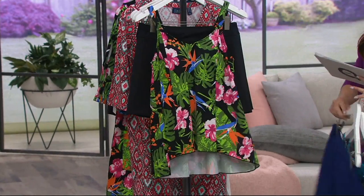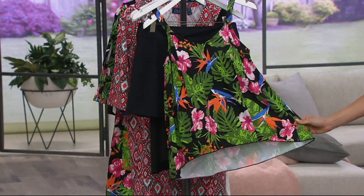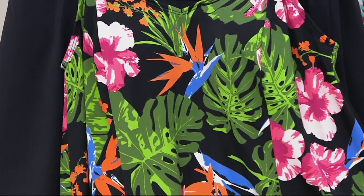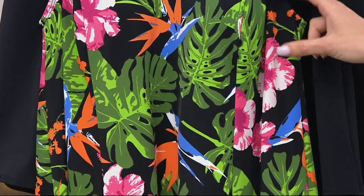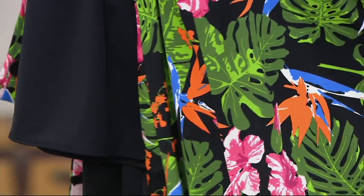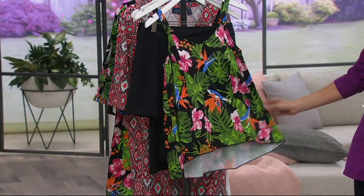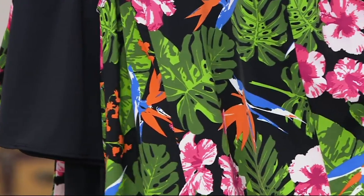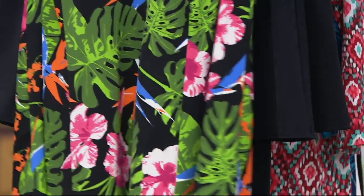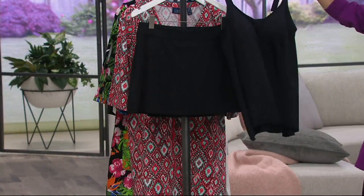And then the hottest print of the year is tropical. Everything tropical is so hot, especially tropical prints on dark backgrounds, and that's exactly what you're going to get here. This is the black tropical. You have a solid black background with gorgeous green leaves, orange flowers, periwinkle, and several shades of rose — really lovely. And then we are also going to do it in a solid black for you.